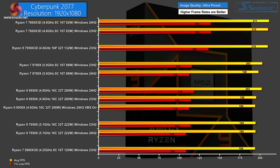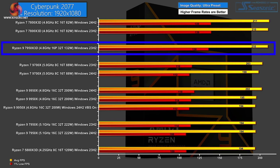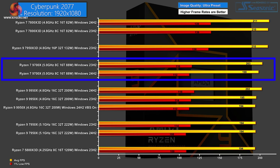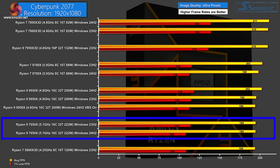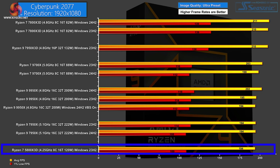Moving on to Cyberpunk 2077 at 1080p, we can indeed see some separation. Top of the chart is the Ryzen 7 7800X 3D on new Windows — a single FPS ahead of the current version. Behind that is the Zen 4 16-core 3D processor, but the separation is minuscule. A step down is the Zen 5 Ryzen 7 9700X, where the current version of Windows actually beats the new version — not a large gap, but significant. Just behind is the Zen 5 16-core Ryzen 9 9950X, then the Zen 4 Ryzen 9 7950X with current Windows ahead of new Windows by a tiny amount. Bottom of the chart is the Zen 3 Ryzen 7 3D.